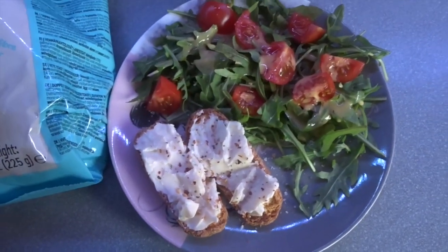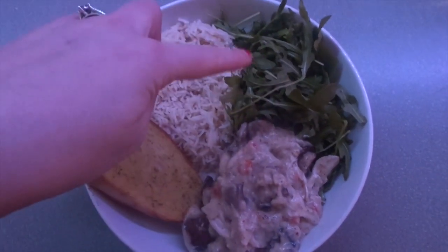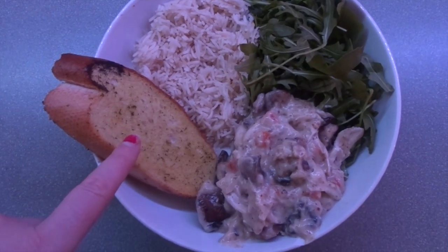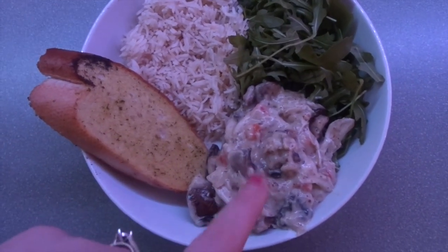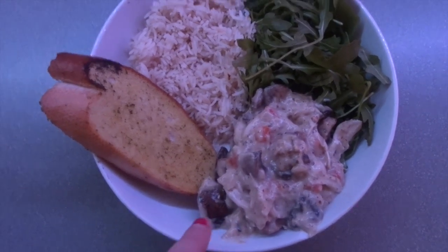I'm going to sit and enjoy this for my lunch. For tonight's tea I've got some boiled rice, a large portion of rocket, 50% less fat garlic bread, and honey and mustard chicken tonight sauce with chicken, and I've added some mushrooms.